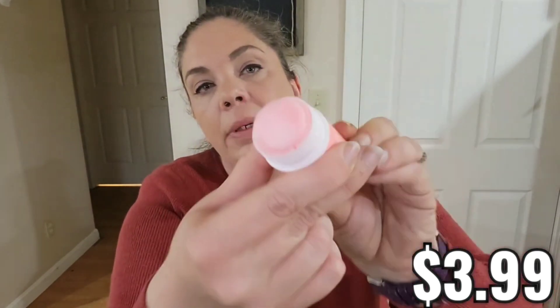Next is Moisturizing Foot Cream — Anti-Cracking and Removal of Dead Skin Cream for Cracked Heel Repair. It's $3.99 and I have been using this, so yes, it does work. It looks like a balm with a roll-up applicator so you just roll it on your heel. It doesn't have a scent, which is fine. I keep it on my nightstand and before I go to bed I rub it on my heels. It rubs in really well and it's clear.